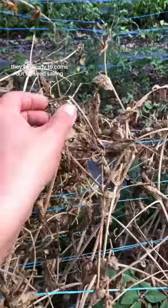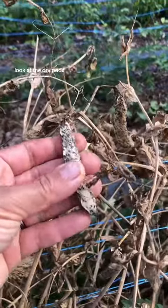The dead thing in the middle is my snap peas. They are ready to come out for seed saving. Look at the dry pods.